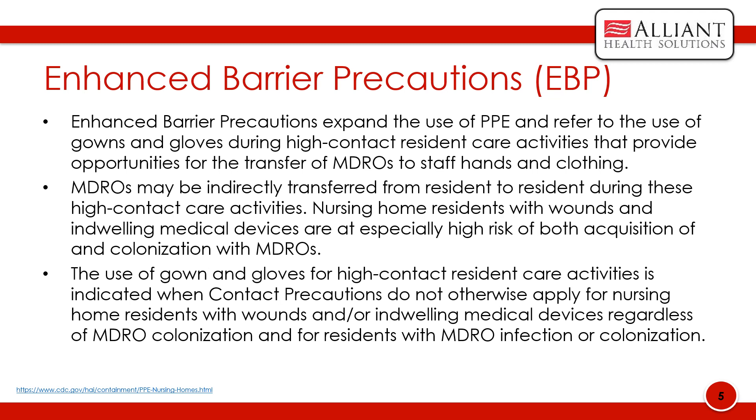The use of gowns and gloves for high-contact resident care activities is indicated when contact precautions do not otherwise apply — for nursing home residents with wounds and/or indwelling medical devices, regardless of MDRO colonization, as well as for residents with MDRO infection or colonization.